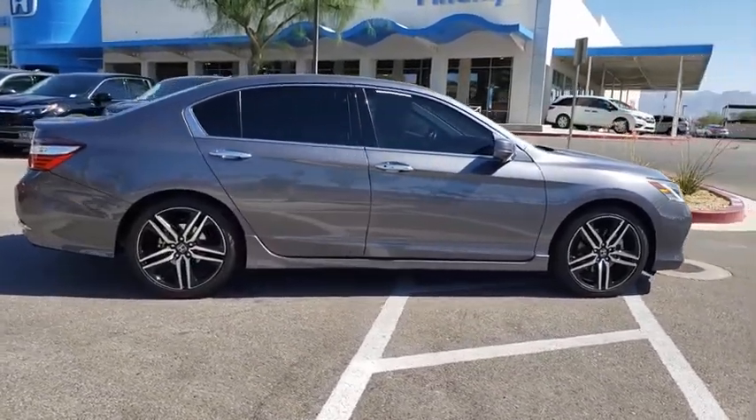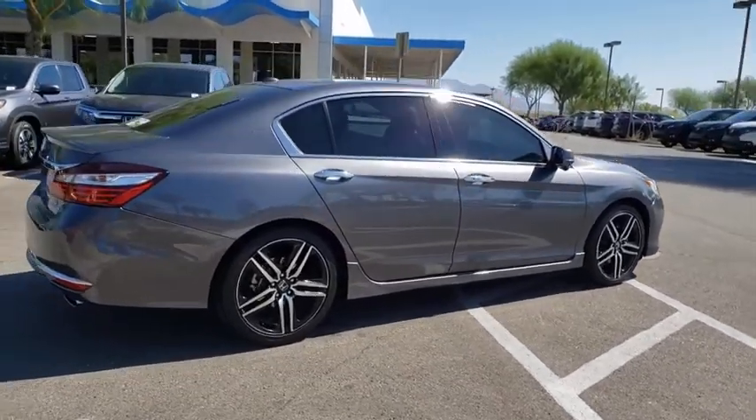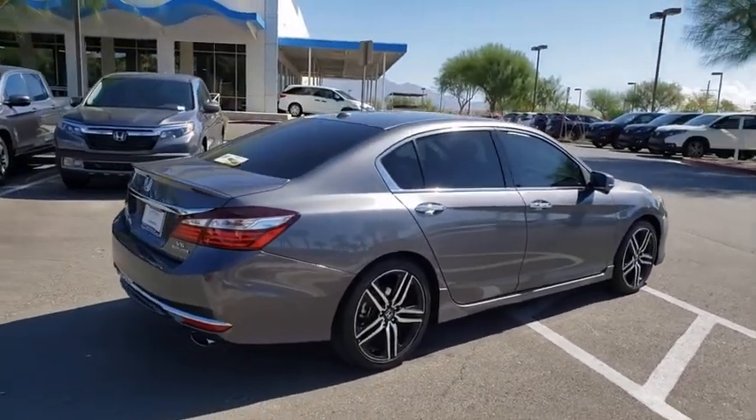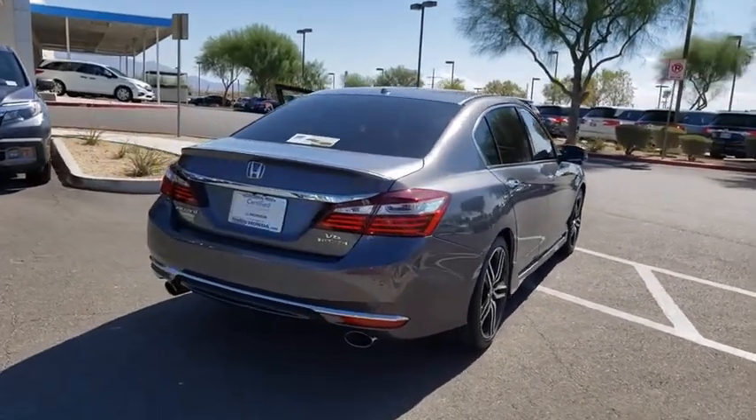Navigation system. Traction control. Power passenger seat. Backup camera. Heated seats. Premium wheels. Power driver's seat. Dual airbags. Power steering. One owner. Four-wheel disc brakes.